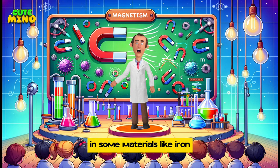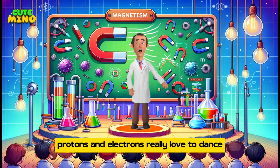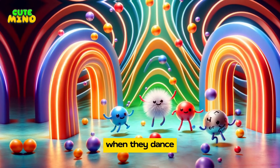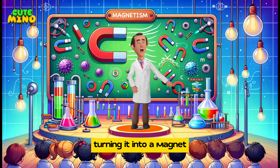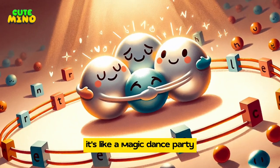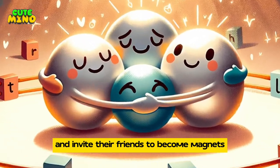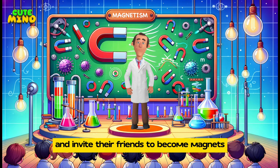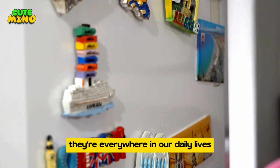In some materials, like iron, protons and electrons really love to dance. When they dance, it creates a special magnetic field around the material, turning it into a magnet. It's like a magic dance party where protons and electrons join hands and invite their friends to become magnets.